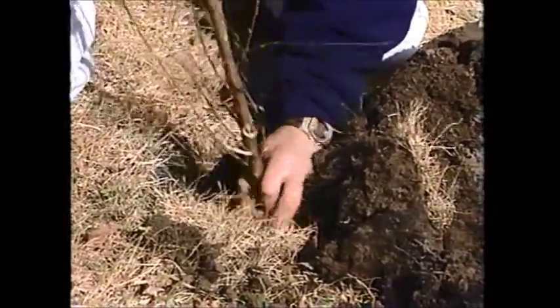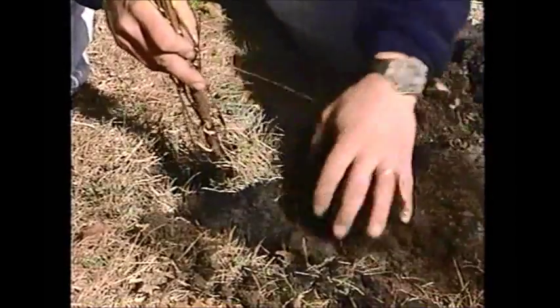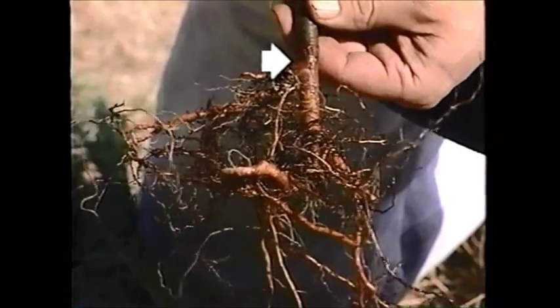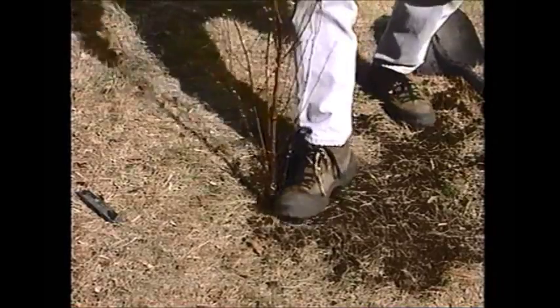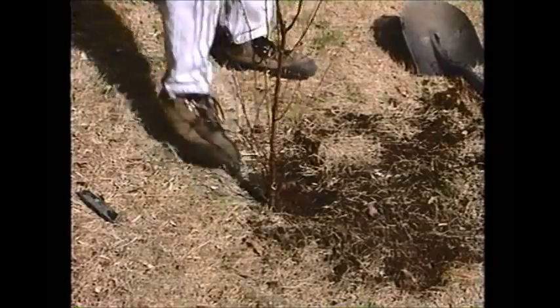Bare rootstock is cheaper to buy and easier to plant than balled or containerized stock. The trade-offs are that bare rootstock is available only in the spring before the trees and shrubs begin to sprout leaves, and the survival rate may be lower. Before planting bare rootstock, trim any trailing or dangling roots that might ball up and inhibit root growth and anchoring. Similarly, dig holes deep enough so that the roots won't curl or bunch. Trees and shrubs should be planted to the depth of the old soil line, marked by paler colored bark and a slight swelling on the stem. Pack soil around the roots — any air pockets will dry out the roots. Pack firmly but gently, taking care not to stomp on roots.